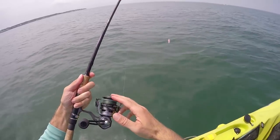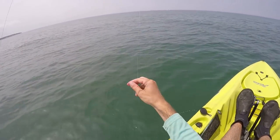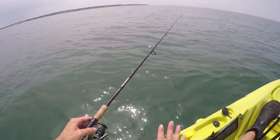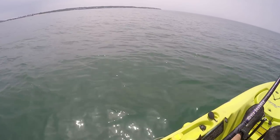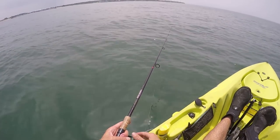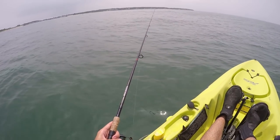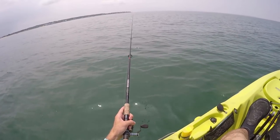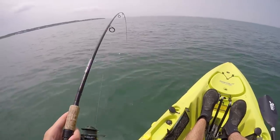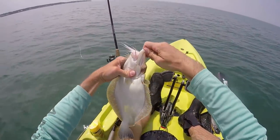I'm using 15-pound braid as my main line, a 4000 Shimano reel, a 7-foot 6-inch medium power fast action Mojo Inshore spinning rod, and a 20-pound fluorocarbon leader. I probably could use 30 to 40-pound fluorocarbon if I felt I was going to get into really big fish, but most fish we're going to catch today are between 10 and 20 inches. If we get anything really big, we'll get really lucky — but hey, I'll take luck over skill any day. That's sometimes how everyone catches their big fish — you're not going to know when you're going to catch that 10-pounder.